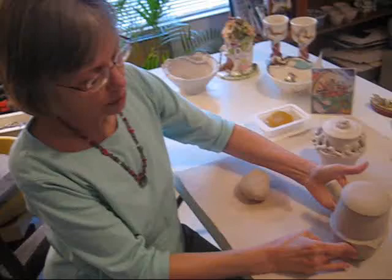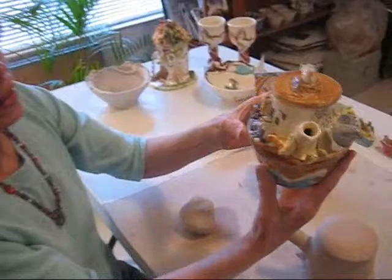I'm Cynthia Baker and I'm a clay sculptor and potter, and I am working on a Noah's Ark teapot. Here's one that's finished with some animals that I've chosen.